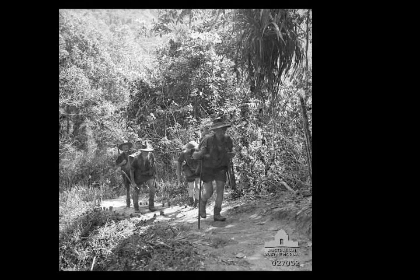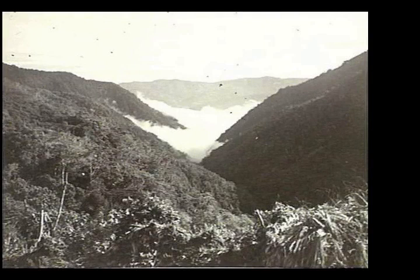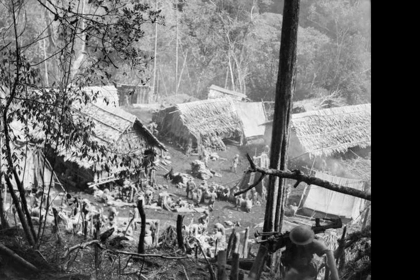While more forces were gradually committed to face the advancing Japanese, the South Seas Detachment under command of Major General Tomitaro Harai advanced steadily south towards their objective on the southern coast. During a series of battles along the track in August and September, the Japanese force fought the Australians back to Ioribaiwa, near the southern end of the Kokoda Track.